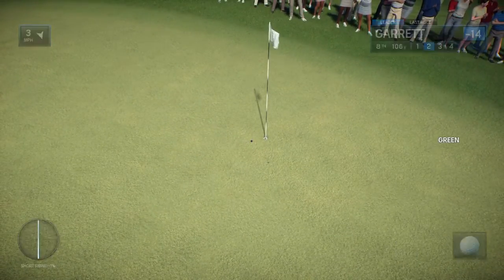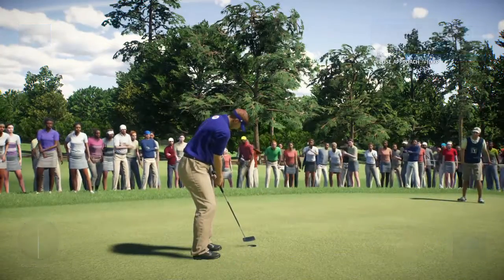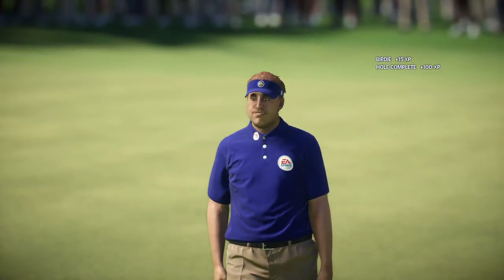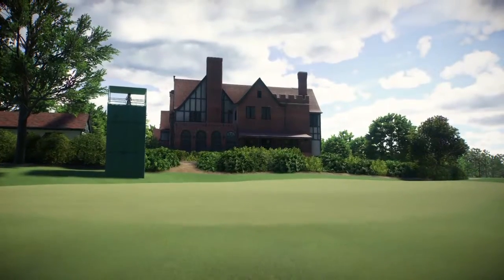What a display of shot-making this has been, Frank. That incredible approach shot there — the easiest of birdies coming up. Great shot. Get the birdie. There you have it.